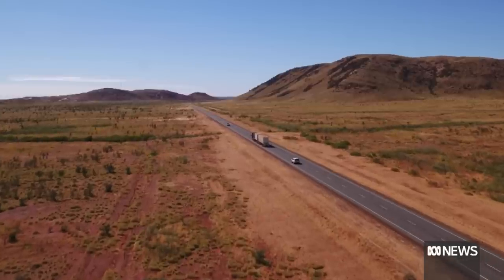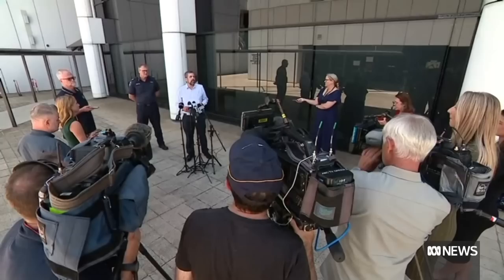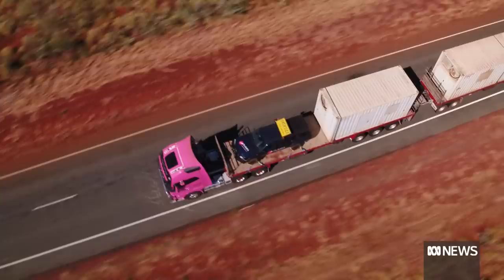Somewhere along its 1,400km journey across Western Australia, this tiny capsule disappeared. It had been packed by a specialised team, but somehow got out of its packaging and fell out of a small hole in the truck left by a loose bolt.